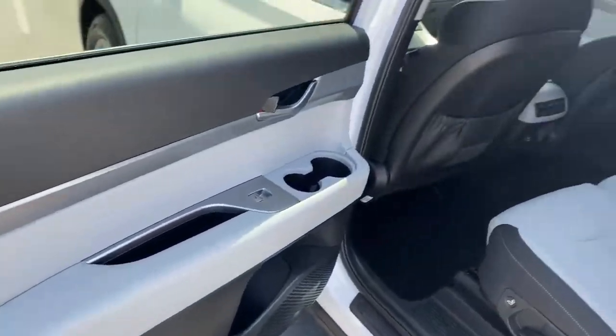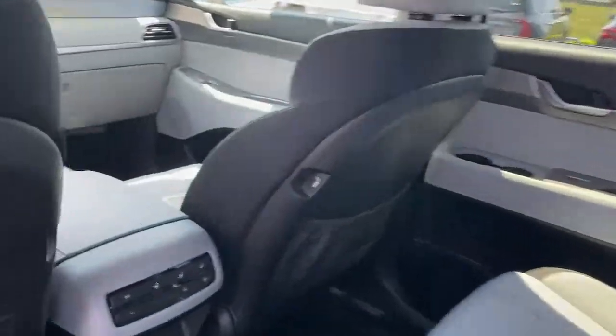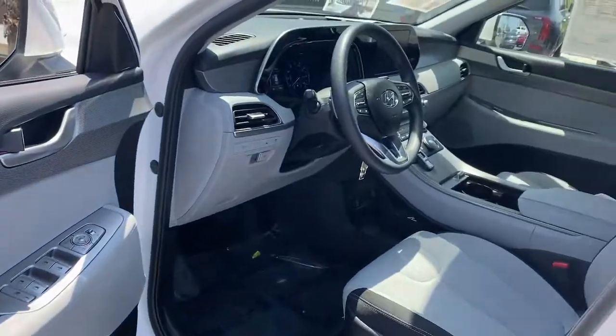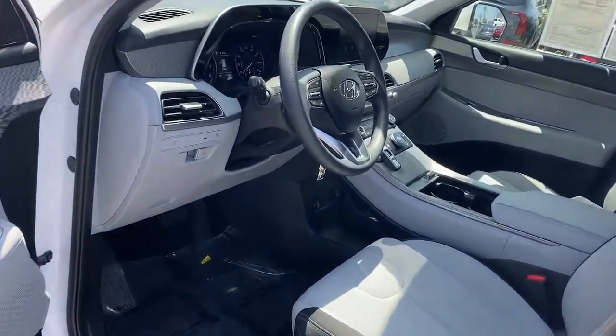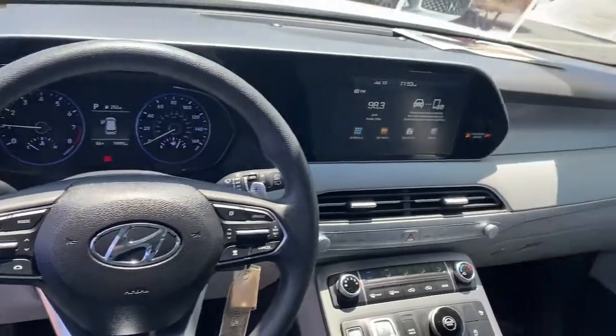The following are some of this vehicle's highlighted options: keyless entry, traction control, intermittent wipers, daytime running lights, trip computer, cruise control, bucket seats, power windows, front wheel drive, AM-FM stereo.